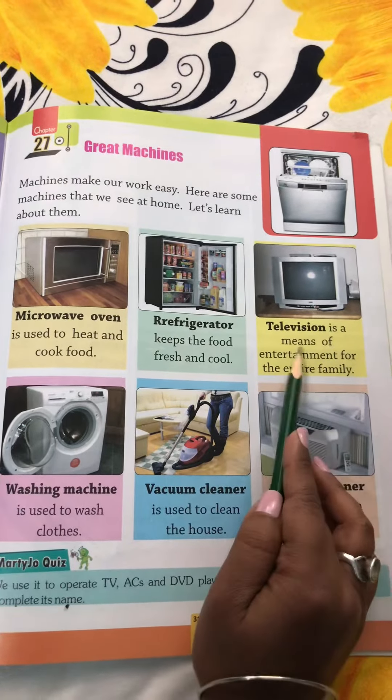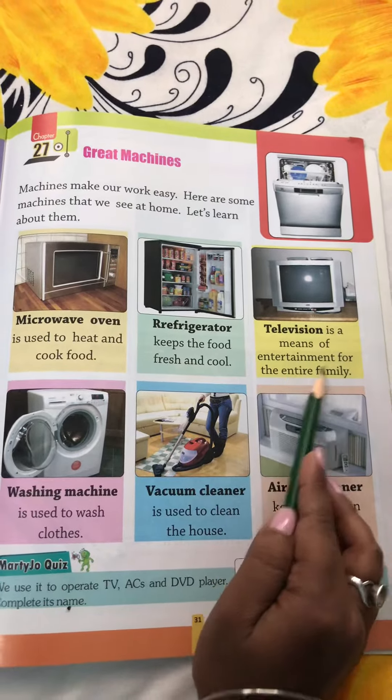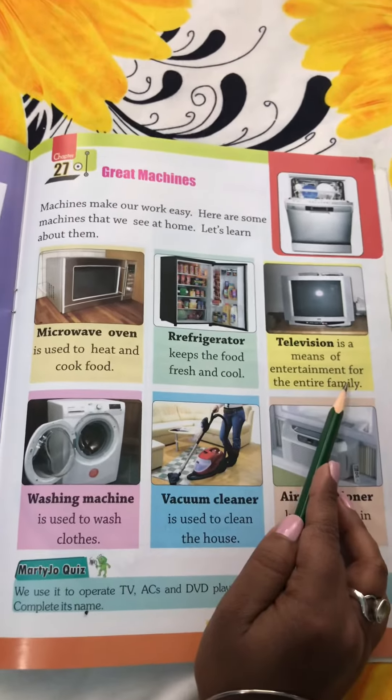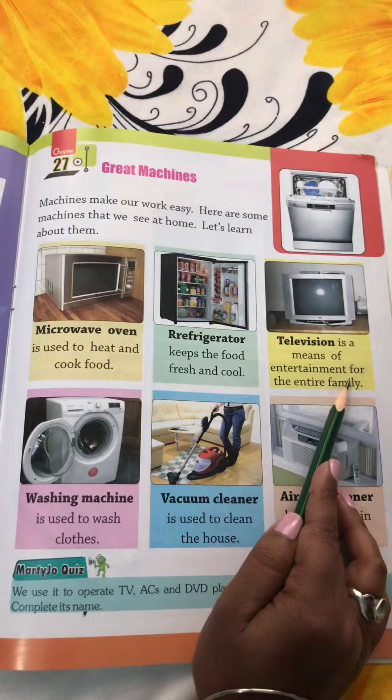Television is a means of entertainment for the entire family. We can watch news, we can watch cartoons, we can watch series and movies.